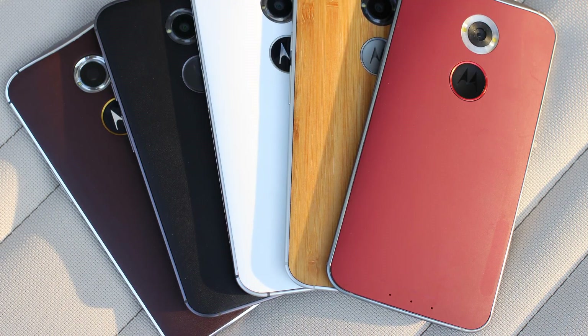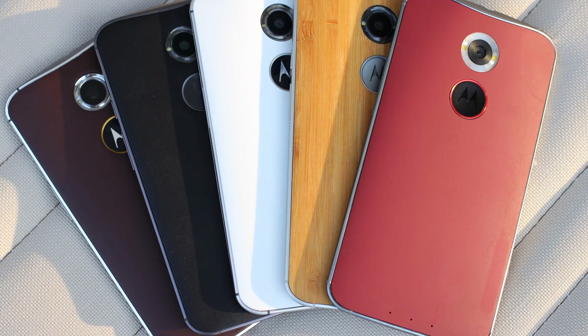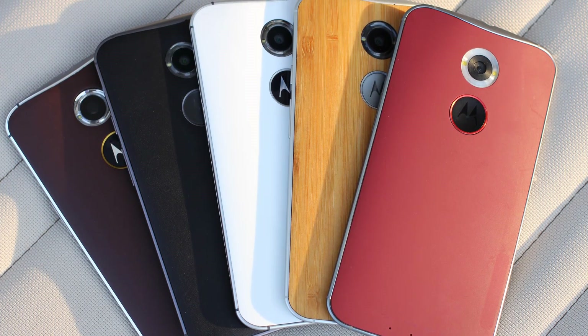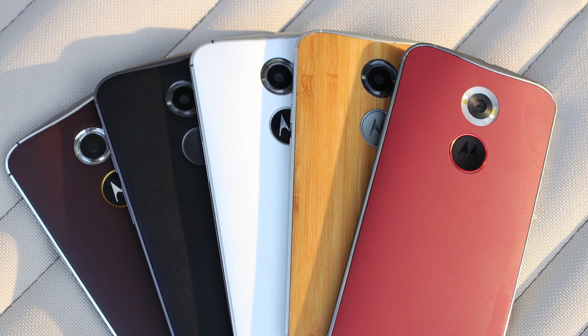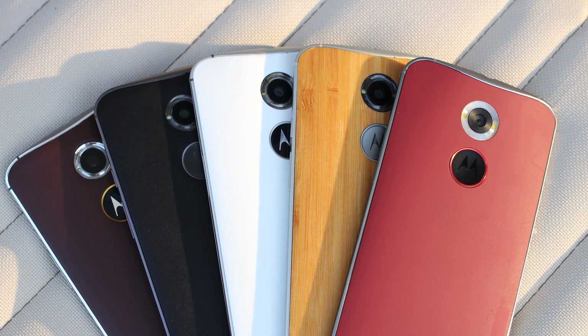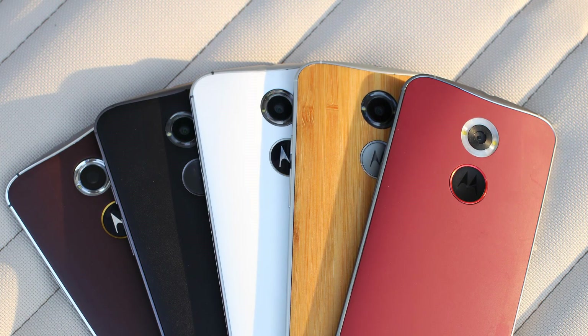That marks the end of my top 5 budget smartphones. What do you think? Let me know in the comments below. Like the video if you enjoyed it — this is my first time doing a top 5 list. Comment down below what you want next, subscribe for more content like this, and I'll see you next time. Bye!